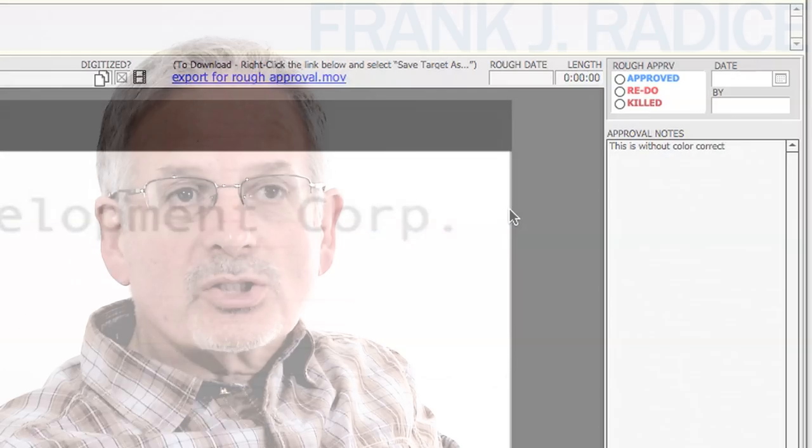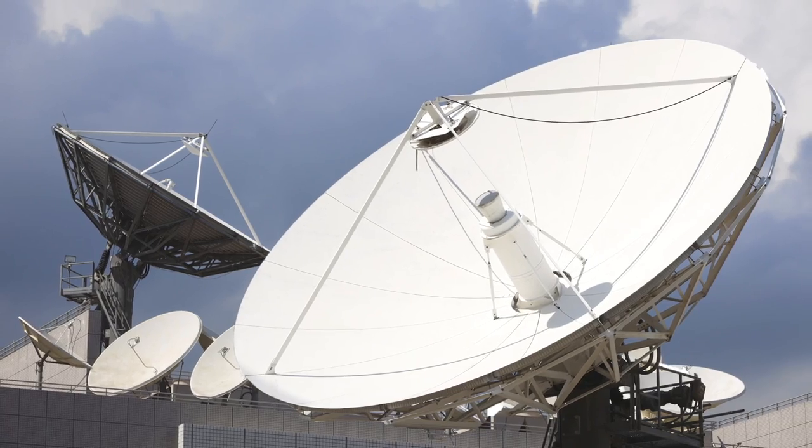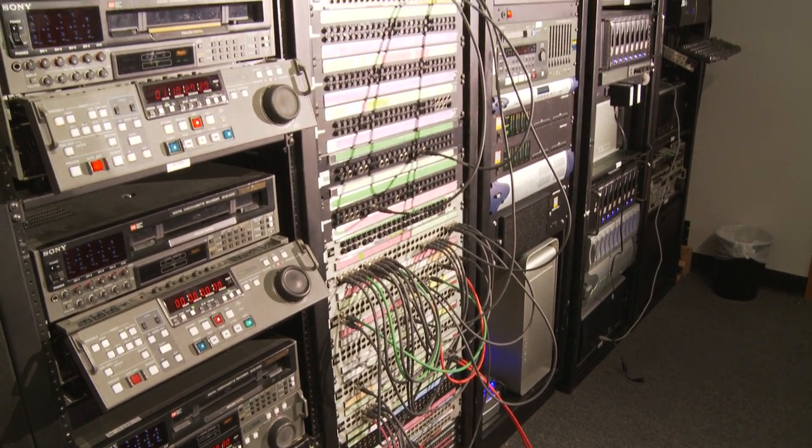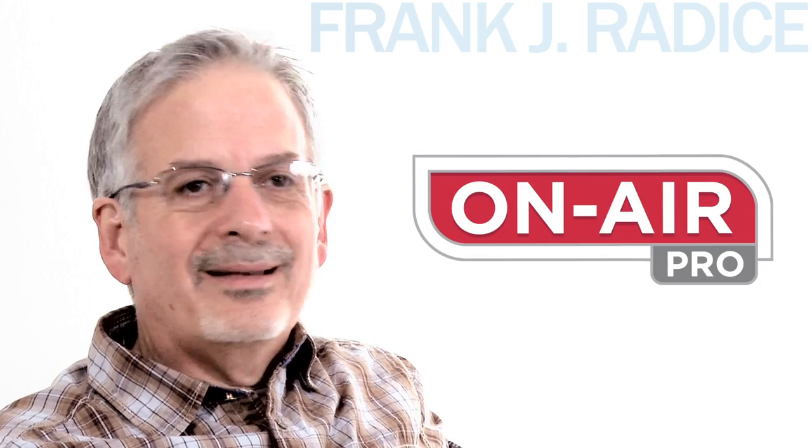Which for us at NBC at the time was a pretty big thing, because we were spending a million dollars a year transmitting promos — 10 and 20 second promos — to the West Coast to be approved, when here was an opportunity to actually use the burgeoning young internet for some good use. I thought that was a good enough reason to want to buy into On Air Pro to begin with.